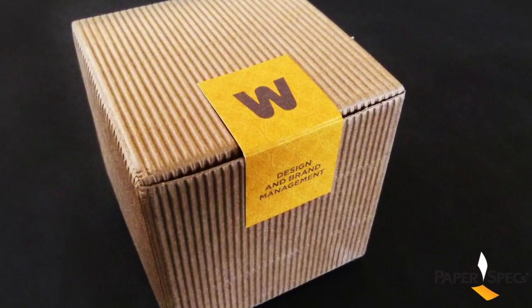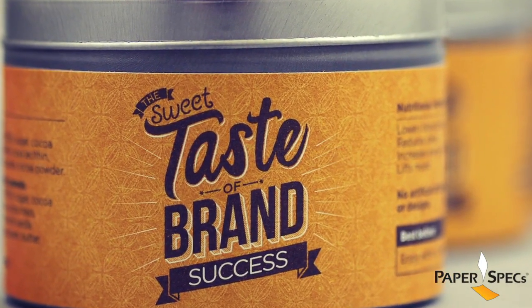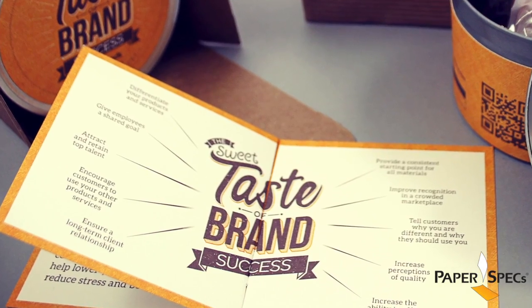A pumpkin orange on the box closure, the tin's labels and mini brochure adds a nice bright contrast. And basically all the pieces were printed with two colors only.